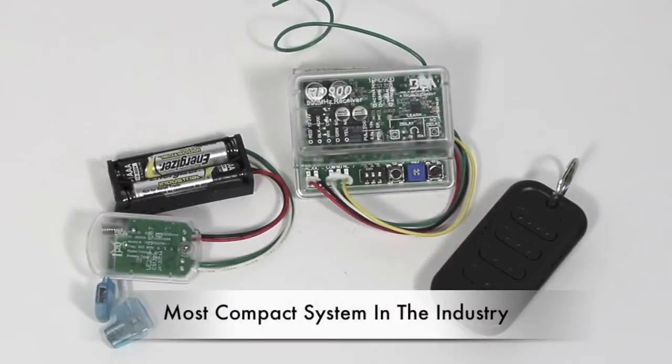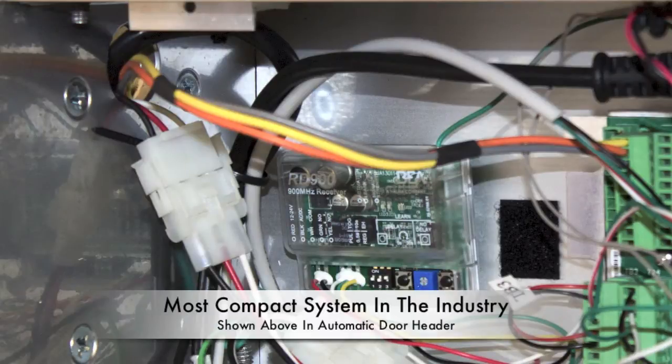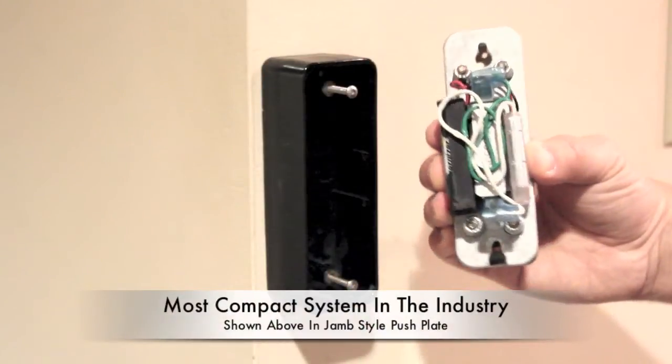The 900MHz system offers a variety of transmitting devices that sync with the industry's most compact receiver and integrates seamlessly into constricted spaces such as door control headers and jam-style mounting boxes.